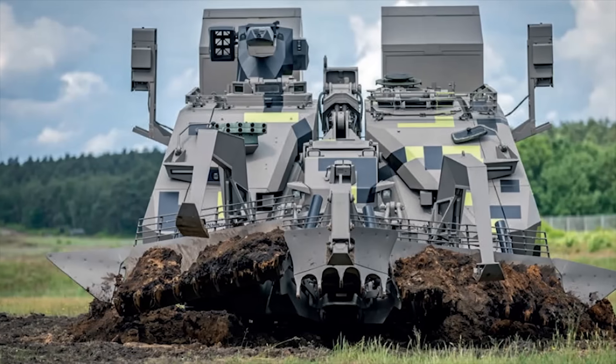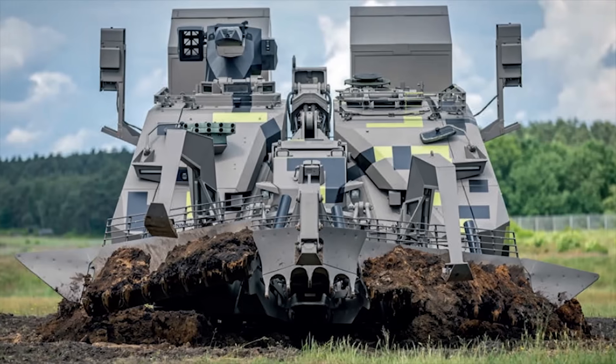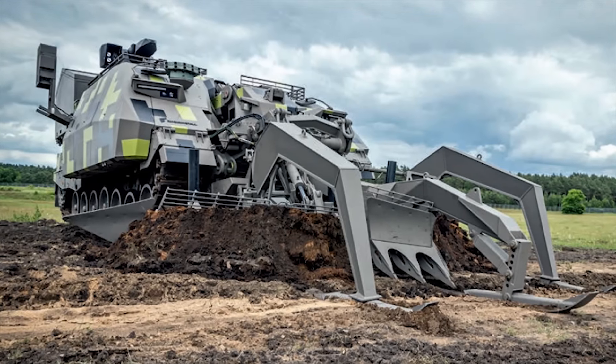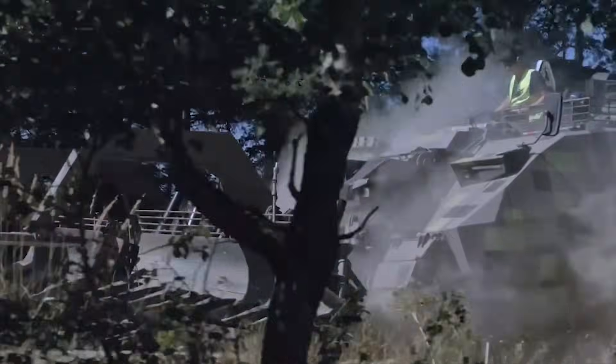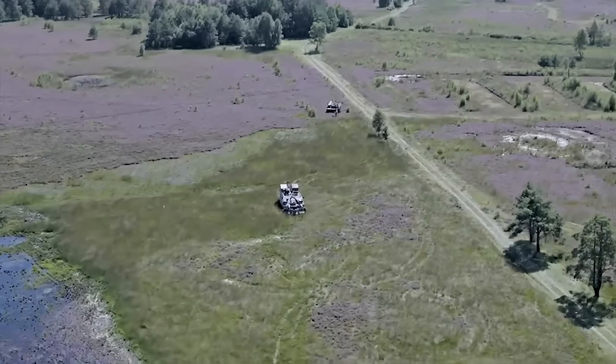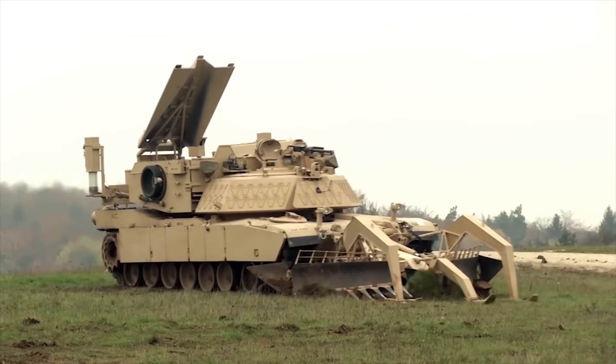Its advanced features and technology ensure that troops can safely and effectively overcome minefields and obstacles, clearing paths for troops and armored vehicles. In this video, we will take a closer look at the main features of the Keeler NG, its real-world application, the importance of this technology in modern warfare, and compare it with its competitors.